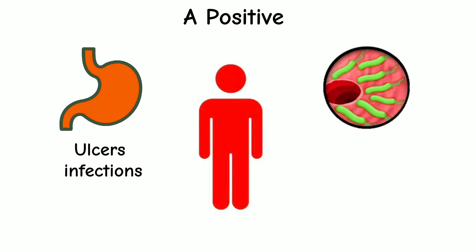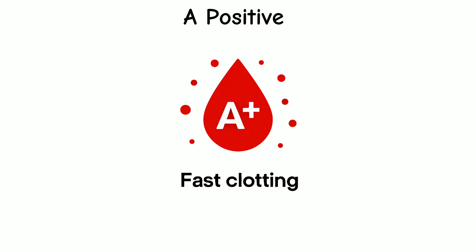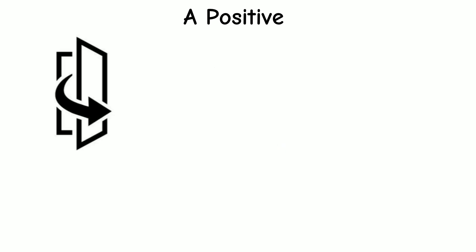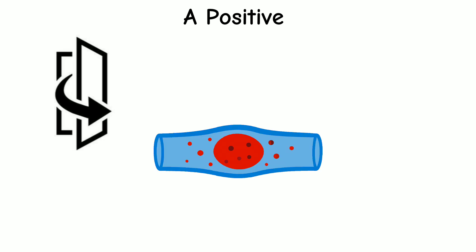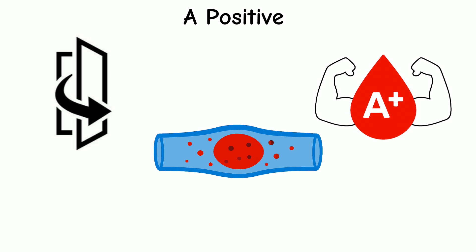A positive blood also tends to clot faster than other types, which is helpful when someone gets a cut or injury — it stops bleeding quickly. But there's a flip side: faster clotting can slightly raise the risk of clots forming when they're not needed, which can be dangerous in certain situations. So while A positive blood is common, it comes with its own set of strengths and a few hidden challenges that make it worth understanding.